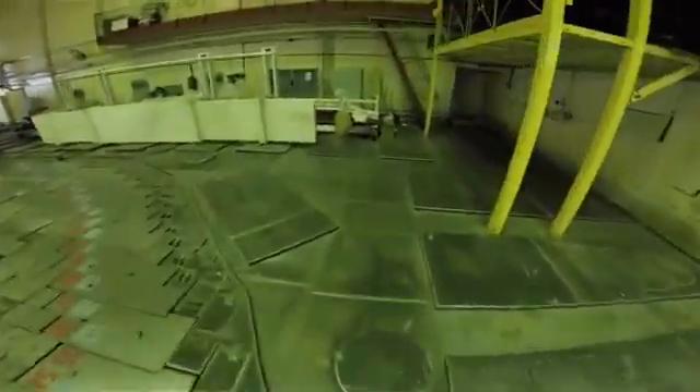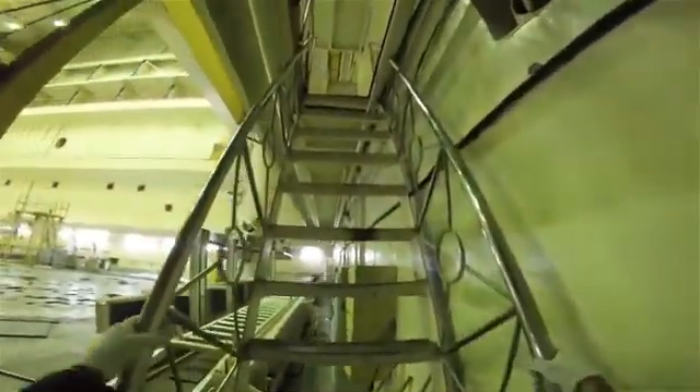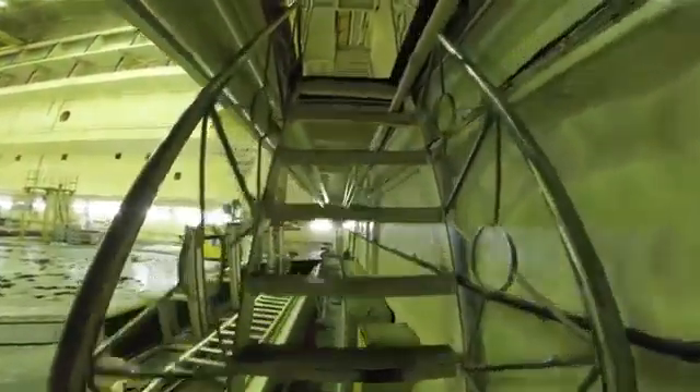Now we're going to go up and look at the refueling machine operator's room. As mentioned before, the central hall of these reactors is basically a large hot cell, because when spent fuel comes out of the core into the refueling machine there's a lot of radiation in here. The operator sits in a little booth behind a leaded glass window — we'll go take a look at that shortly.